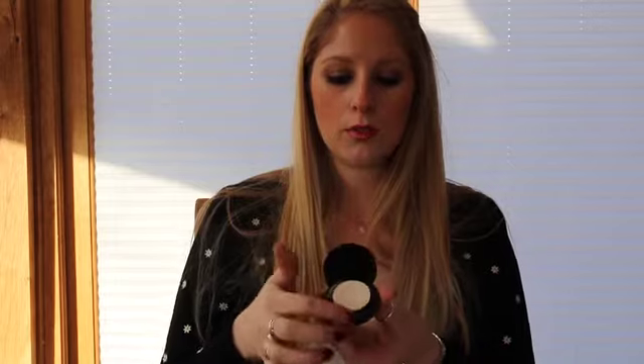Moving on to concealer. There's the Rimmel Wake Me Up Concealer — it's a creamy texture, and I like to put this just under my eyes, not on spots or blemishes. For spots, this is where the Soap and Glory Kick-Ass Concealer comes in. It's got a powder on top for setting and then two concealers underneath. I mainly only use one — I don't really get redness so I don't use the green much. Brilliant all-rounder concealers.